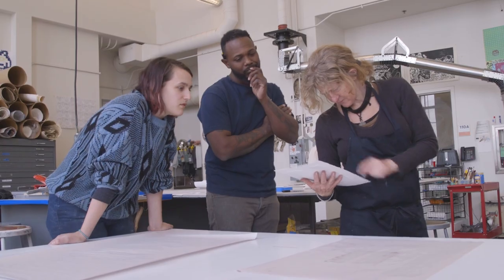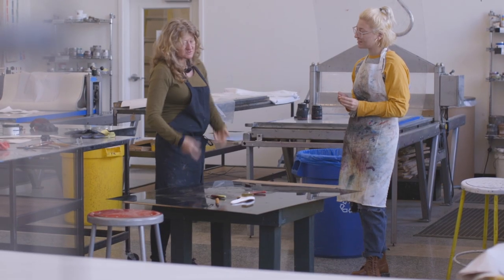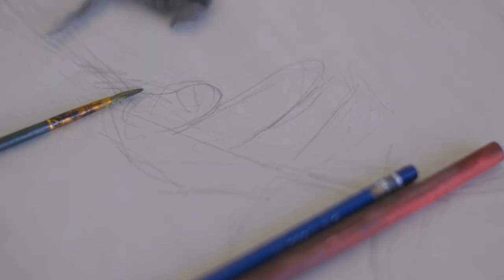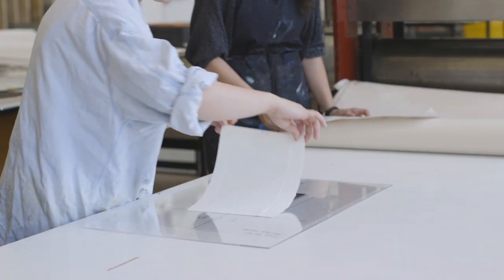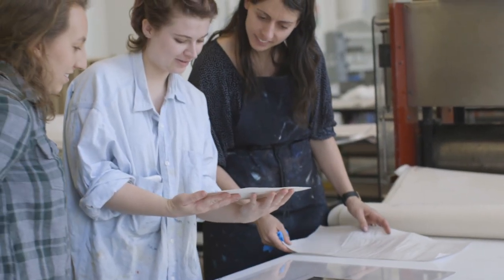Every person approaches it differently, but watching her intuitively work with these materials is so fascinating. The key idea here is that it's a collaborative investigation. Tom and Lisa will work with an artist to think through some initial ideas, try out different kinds of printmaking techniques, mix things together, and really follow the artist's lead in whatever direction they want to go, because everyone engaged in that process really learns something and furthers their own practice.